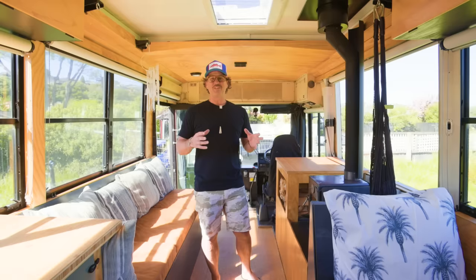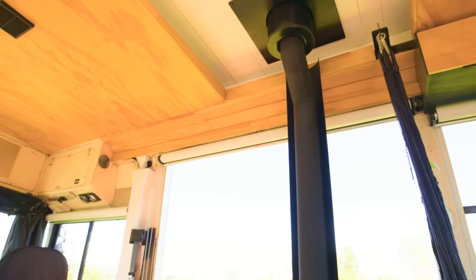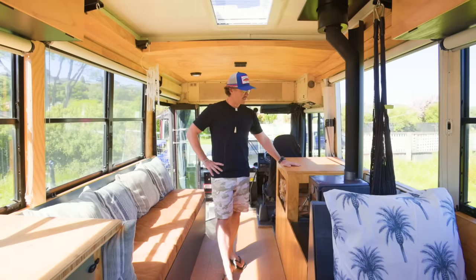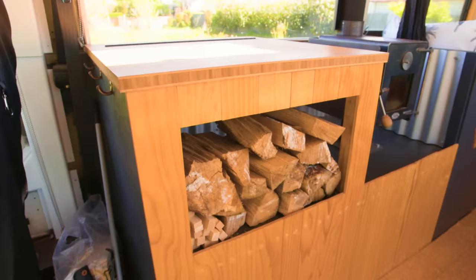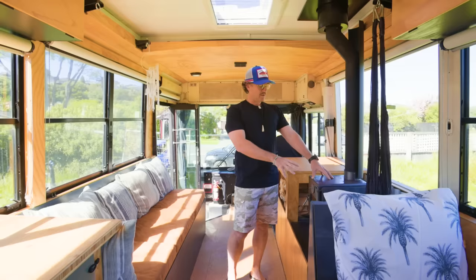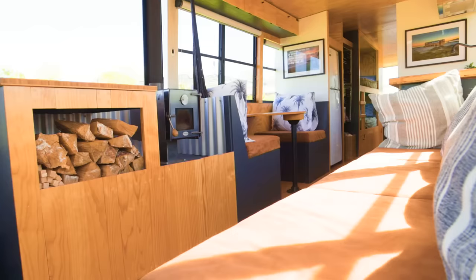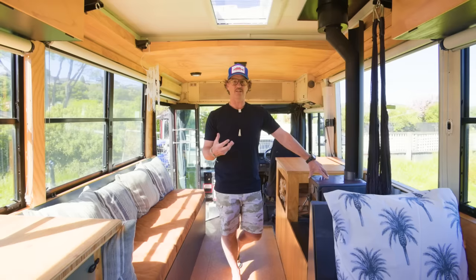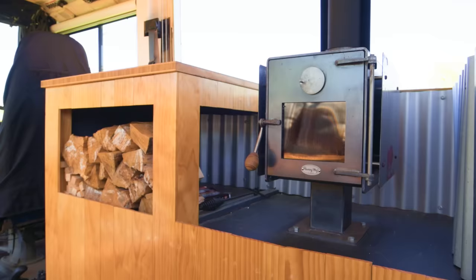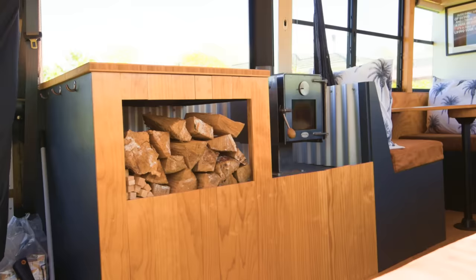Down at the very front of the bus is my living area. Over here I've got an 8-kilowatt Roaring Meg fireplace which keeps the bus really nice and toasty. I can also cook on top of this with a pot or a frying pan. I've got a lot of wood storage here as well, and this actually opens up so I can access it through here. The reason I go with a wood stove is that you can access so much wood for free around New Zealand if you've got the time to find it — it's just a lot cheaper and easier to run off-grid, even if it's a little bit messier than burning diesel fuel.